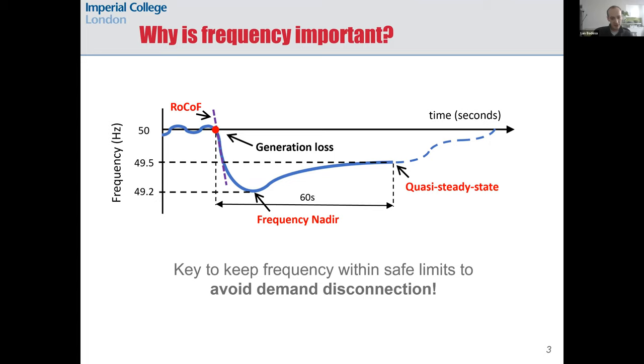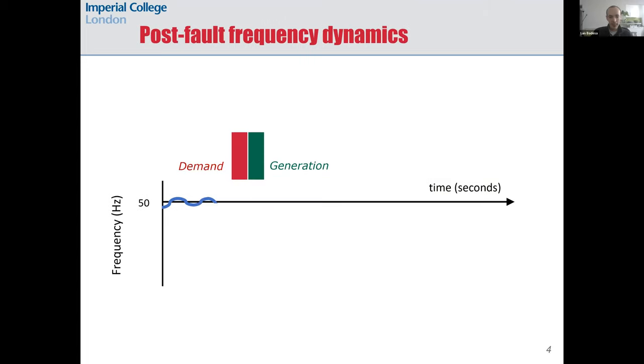It's important to better understand why frequency is key in low-inertia grids, so let's see in more detail how this magnitude changes during transients. Power is typically produced by synchronous generators which have big rotating masses, and these set the frequency of the grid.